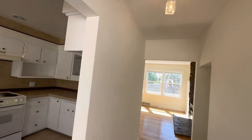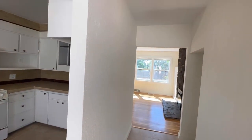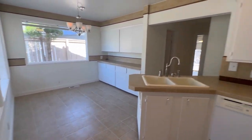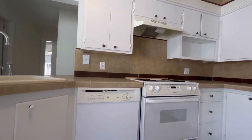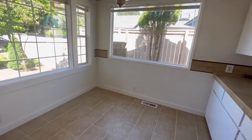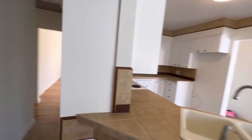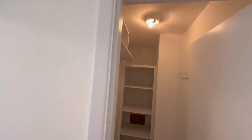As you enter, we come into a tile floor entryway with some updated lighting. Immediately to the left is the kitchen space with tile countertops, original wood cabinetry that's been painted, and a double basin sink. There's a dining area with some additional built-in cabinetry, a pantry-type area for the kitchen, and then the laundry room.